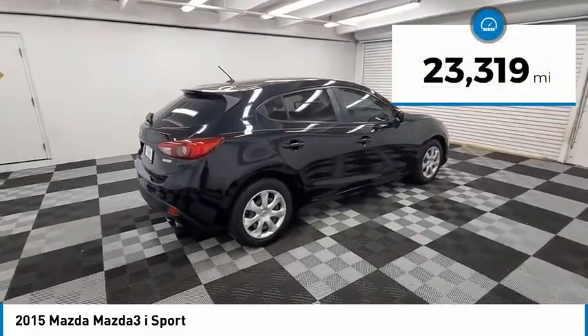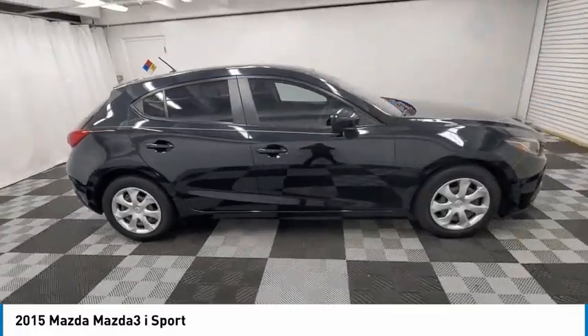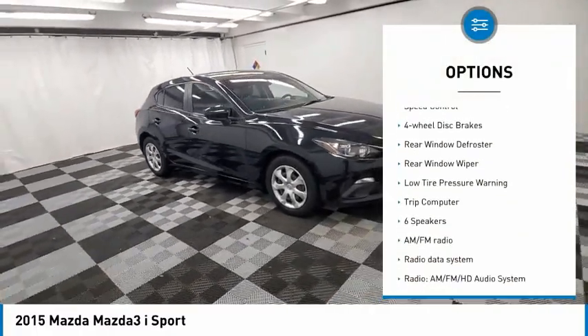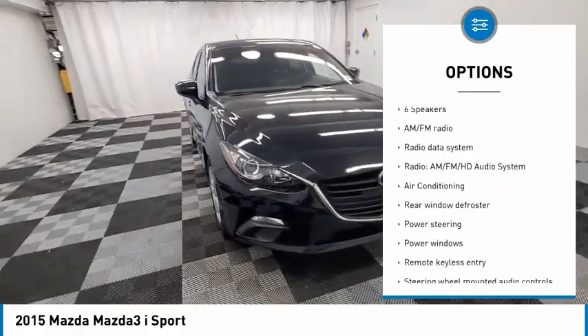This vehicle has less than 25,000 miles. Here are some of this vehicle's great options: electronic stability control, brake assist, traction control, remote keyless entry, speed control, four-wheel disc brakes.